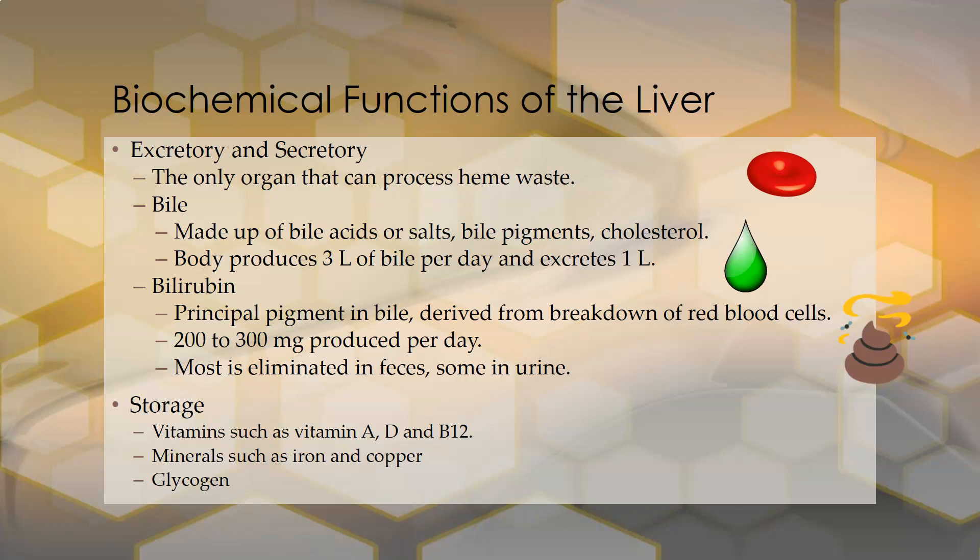The liver also has a storage function. It can store vitamins such as vitamin A, D, and B12, and minerals such as iron and copper. It is also a storage site for glycogen to help maintain blood sugar during fasting.